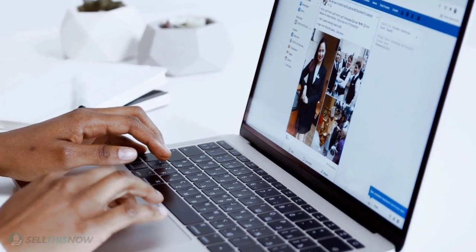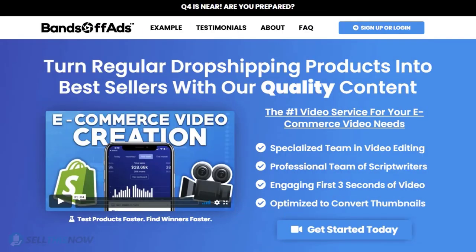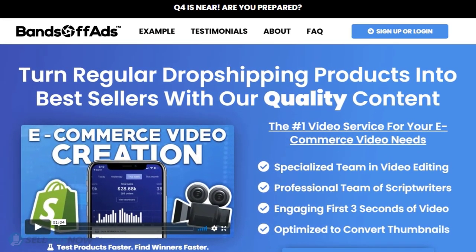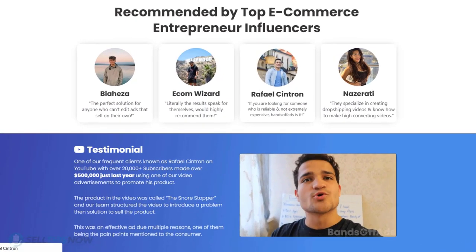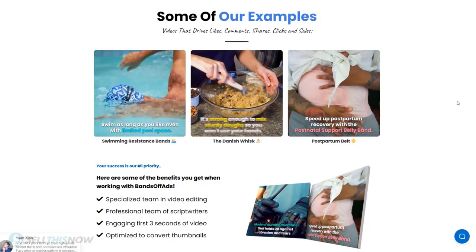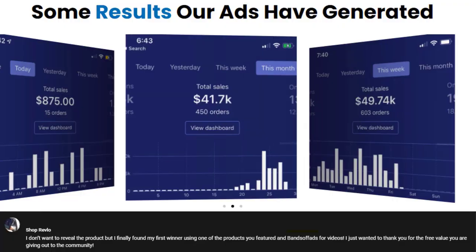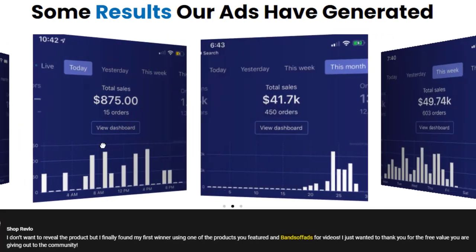Did you know that the most important part of a successful campaign is your video ad? Vantoff Ads is your go-to place for high-quality, fast and efficient video ads for your dropshipping products. They are the best in the industry — that's why they're recommended by so many top, successful e-commerce entrepreneurs. From the video script to the eye-catching thumbnail, Vantoff Ads will create everything for you for an affordable price. So stop losing time and money — take your video ad campaign to the next level.